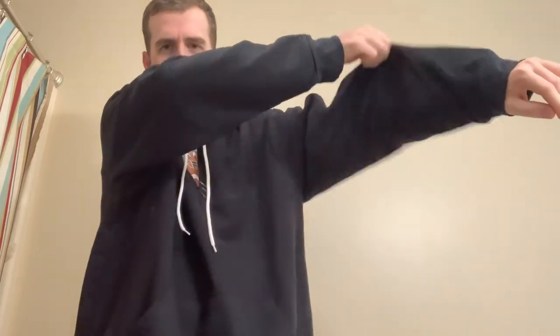Now moving on to hoodie number two — the football hoodie. Here's the chest and belly area, the sleeves are pretty huge, the other sleeve as well. Even the hood itself is pretty big on you. Turning to the back — the shoulders, stomach area, sleeves, all that good stuff. So you can see it's pretty huge — an XL fits like a 3XL or 2XL.